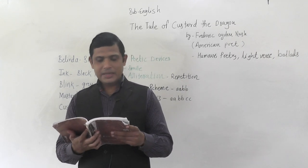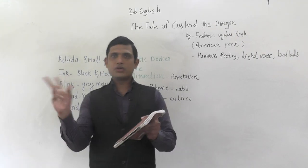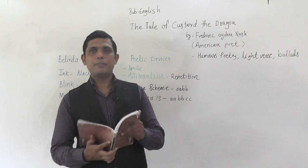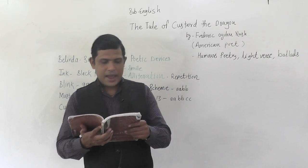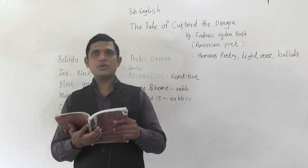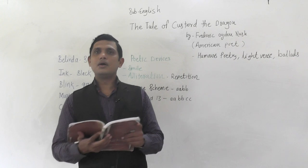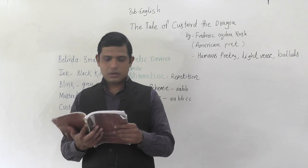Now we will see the second part of the poem. 'Suddenly, suddenly, suddenly they heard a nasty sound.' The word 'suddenly' is repeated consecutively — this is the repetition figure of speech, a literary device where two or more consecutive words are repeated in a line. 'Suddenly, suddenly they heard a nasty' — meaning an unpleasant, very loud sound — 'and Mustard growled and they all looked around. Mrrouw cried Ink, and Oh cried Belinda, for there was a pirate climbing in the window.'